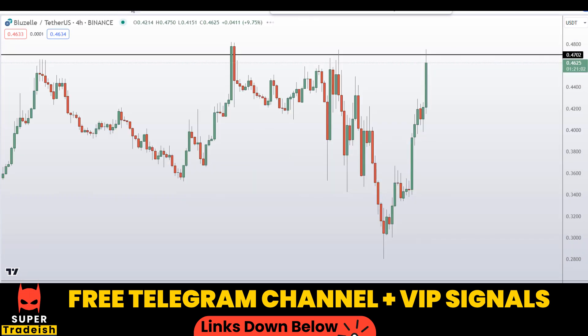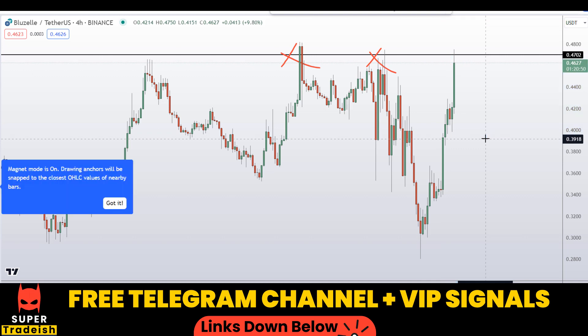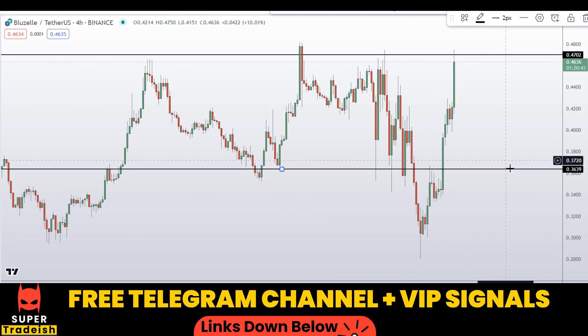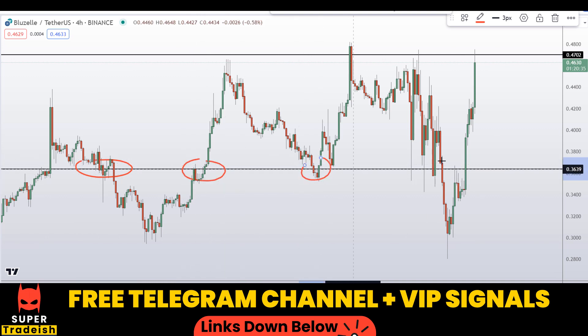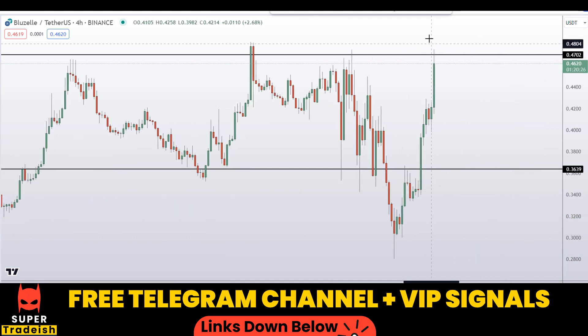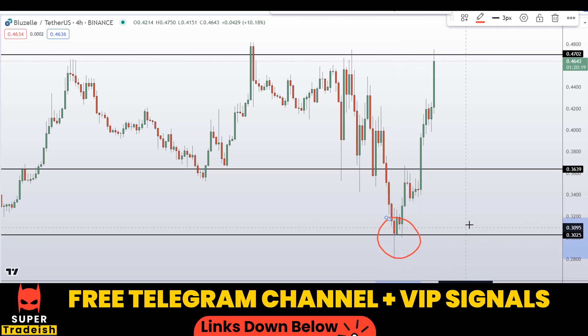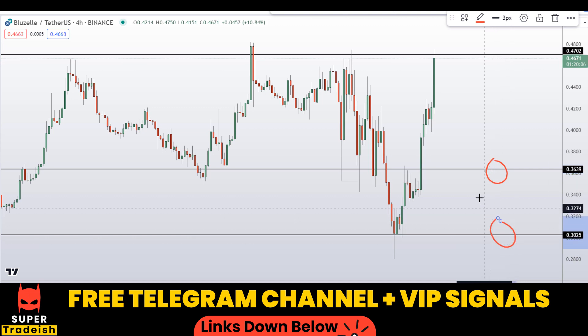Let me go down to the 4-hour chart to find deeper levels of support to enter this coin, because I do not want to buy at the top at the face of resistance. On the 4-hour chart, at around 37 cents — if we see price dipping down to that level, you'll have a nice buying opportunity because of the obvious support and resistance structure. Another level I'm interested in buying is at around 30 cents, where there's a nice area of support. If price comes down to that level, we might see a bounce.